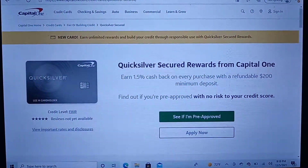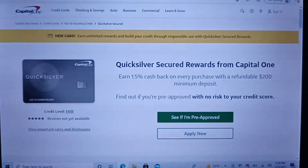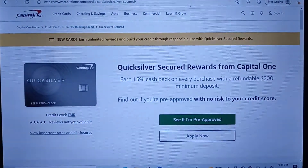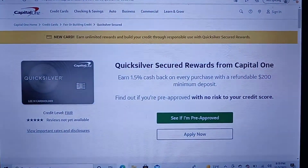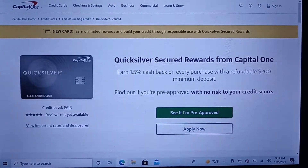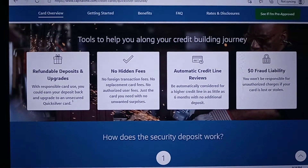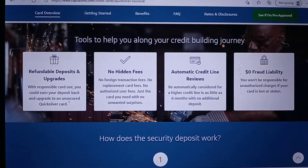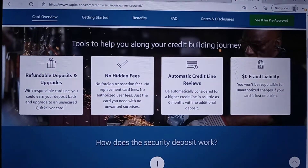Capital One has a new Quicksilver Secured Rewards MasterCard. With this card, it's not only a secured card, but you earn 1.5% cash back across the board with a $200 refundable deposit. You can check this out on their website as well. You receive a refundable deposit, no hidden fees, automatic credit line review, and zero fraud liability.